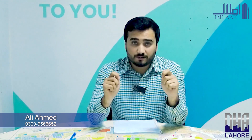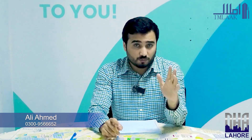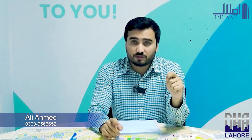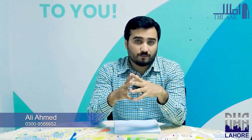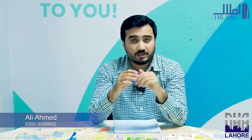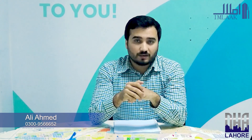I hope you found this helpful regarding DHA Phase 7. I will also tell you about DHA Phase 7's files and why you need to invest in DHA's commercial areas, along with reviews of DHA Phase 7 in future videos. If you need to sell or purchase property, or need any information about DHA Phase 7, you can contact me at the contact number shown. Thank you so much.